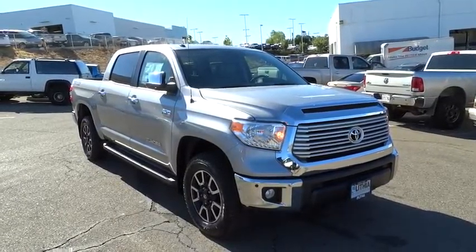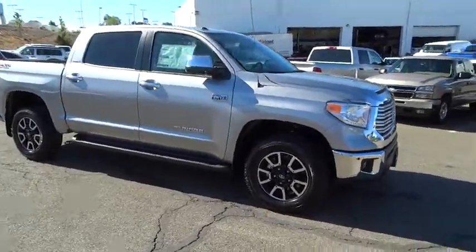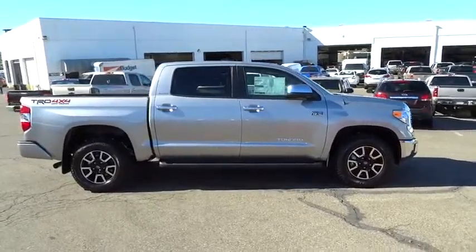The 2017 Toyota Tundra. Tundra has a number of unique features useful for those using it as a work truck, including extra-large door handles, a deck rail system, and an integrated tow hitch.